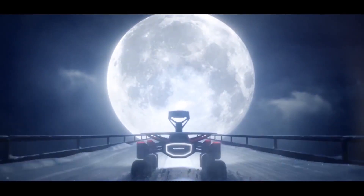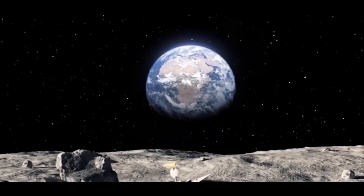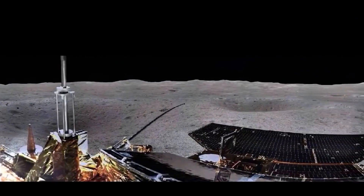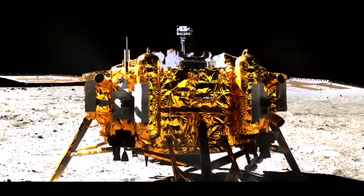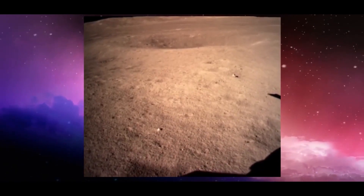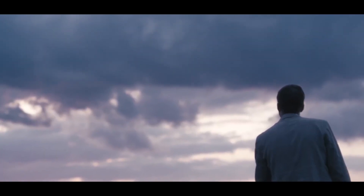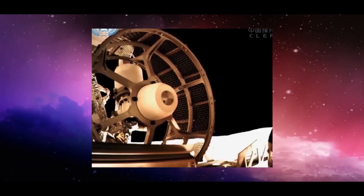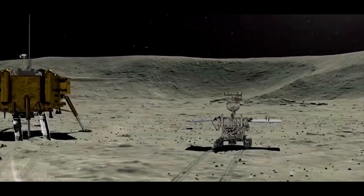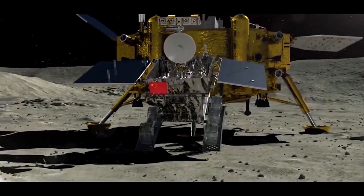The mission started as a sensation. Chang'e 4 sent a series of excellent panoramic images of the moon in its natural form to Earth. Here's the moon gallery. This is the historical photo taken by the stationary module. What is it? The wheel of the lunar rover before it left the overpass. And here are the images showing how the Yutu-2 rover carefully slides into the lunar dust.